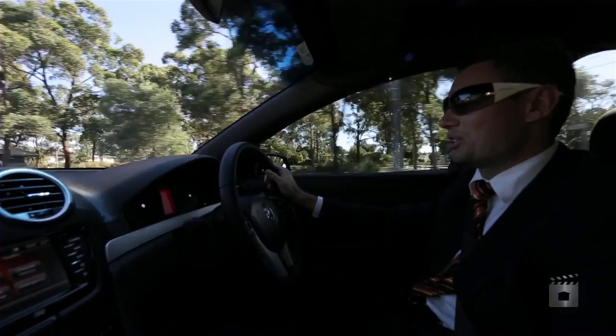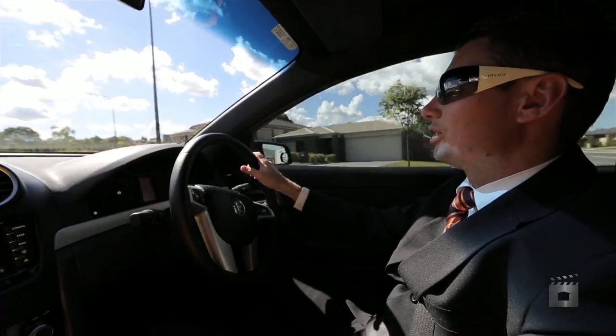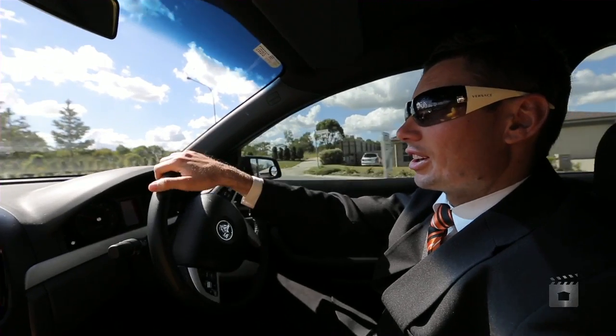I've seen thousands of homes and I've never ever seen a home like this one, so it's pretty special. I'm not a two-take man - do it one take, get it right first.